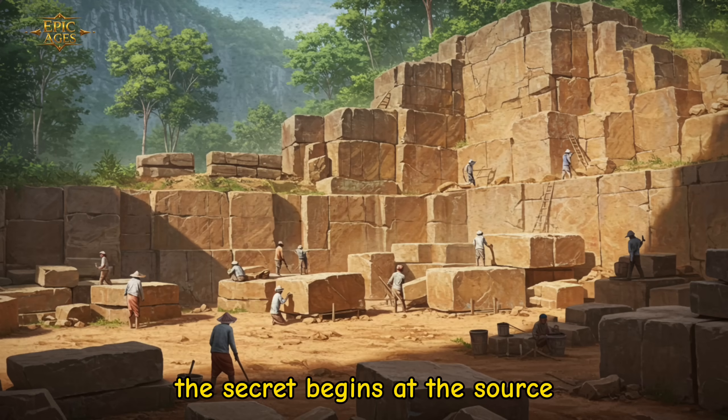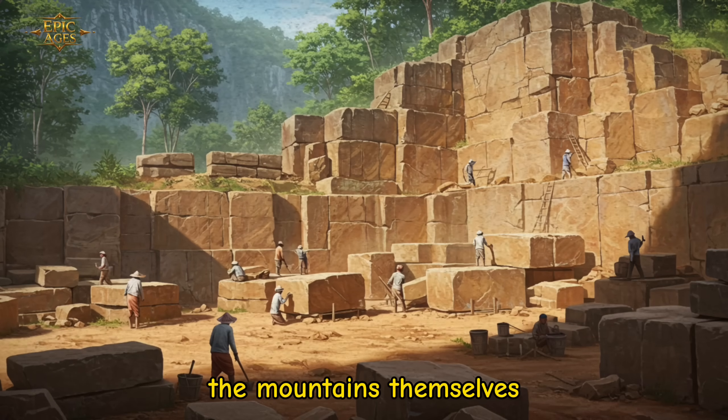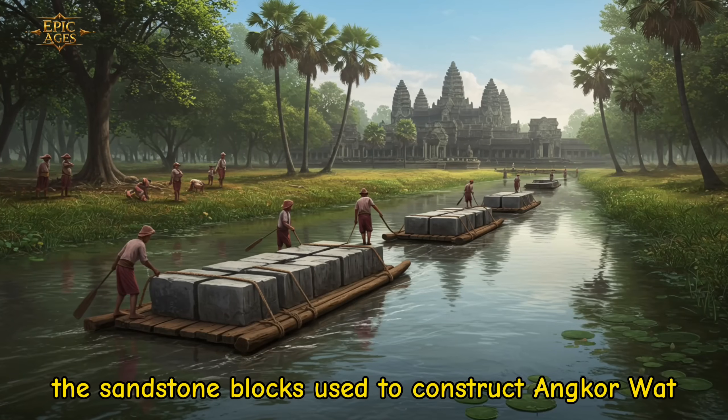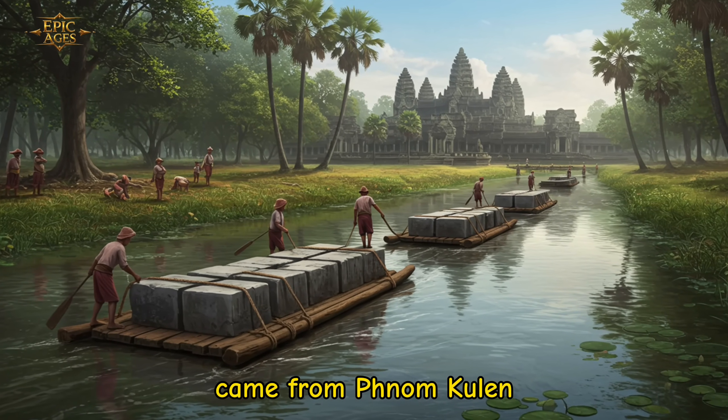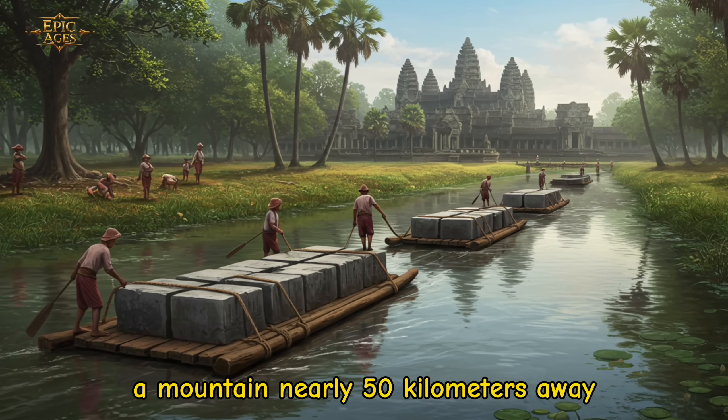The secret begins at the source — the mountains themselves. The sandstone blocks used to construct Angkor Wat came from Phnom Kulen, a mountain nearly 50 kilometers away.